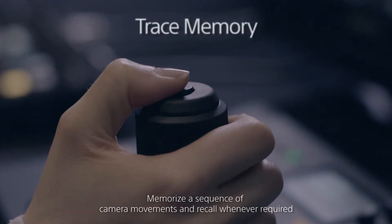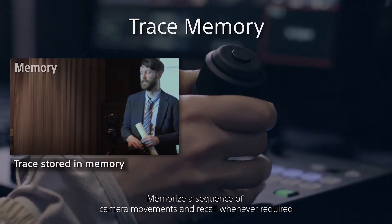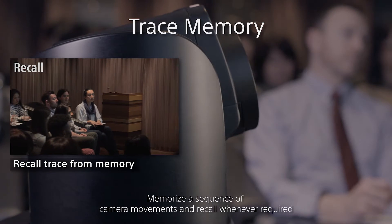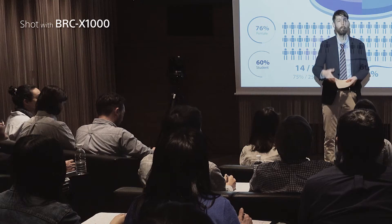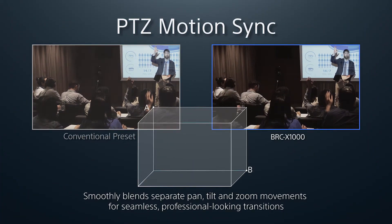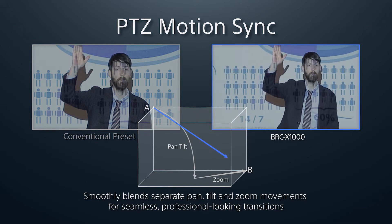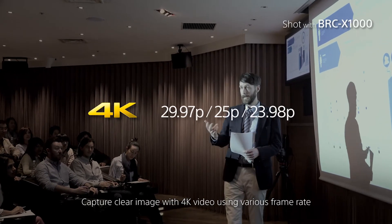Trace memory enables you to store a sequence of camera moves — for example, following the professor from the podium to the screen — then recall at the touch of a button. And while conventional cameras recall pan and tilt first and then zoom, Sony's Motion Sync orchestrates pan, tilt, and zoom together.